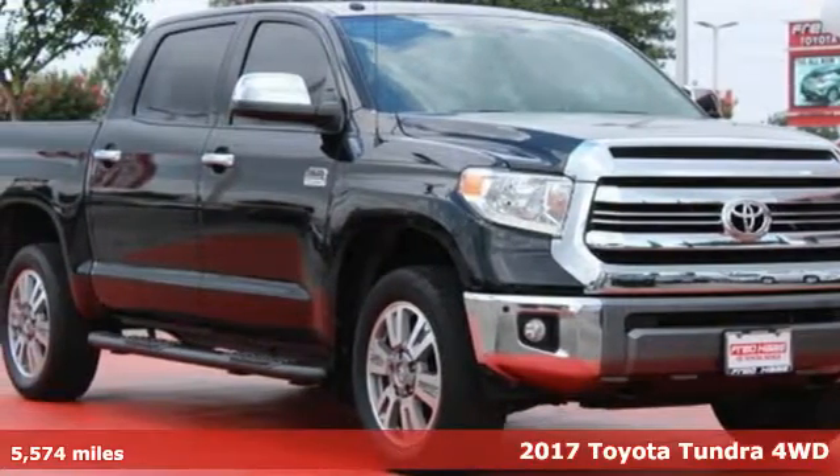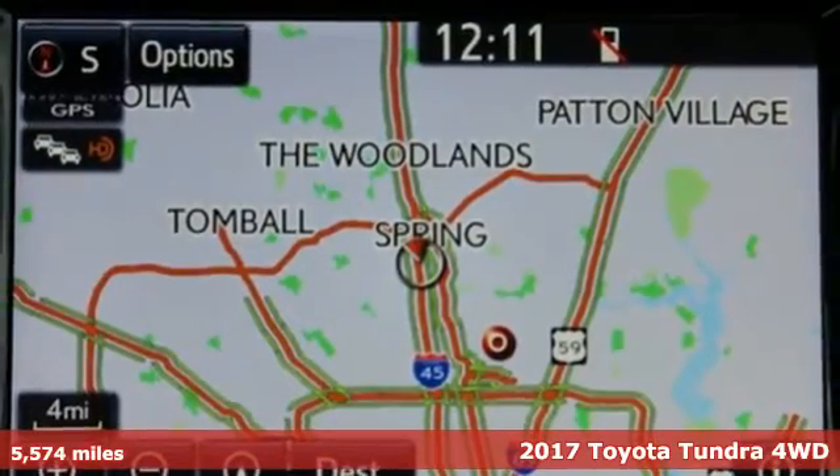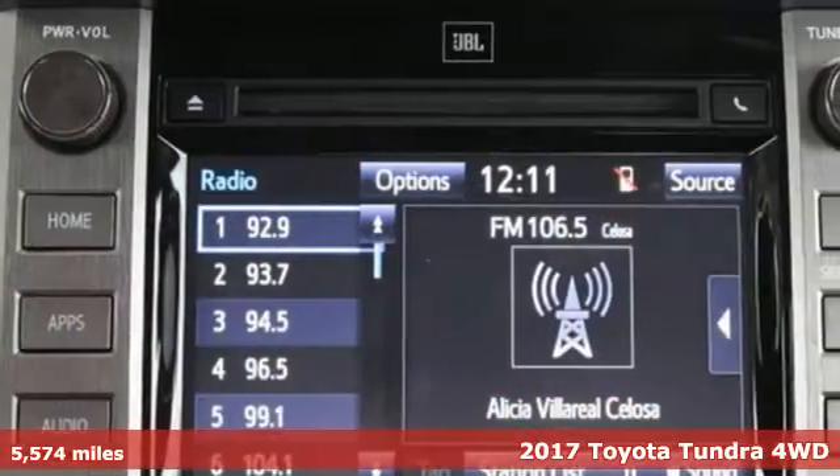Here's a 2017 Toyota Tundra. From the toughest job site to the most rugged campsite, the Tundra was built to handle it all.